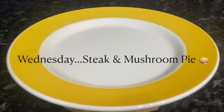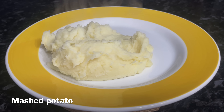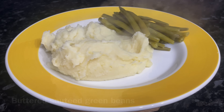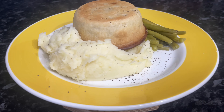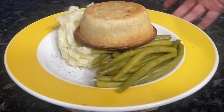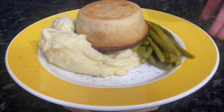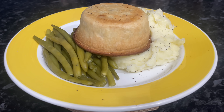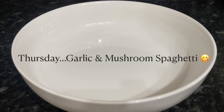Moving on to Wednesday, we had steak and mushroom pies. I made some creamy mashed potato for the side and also some buttered green beans as well. That's a steak and mushroom pie — no extra gravy because there's loads of gravy in the pie, and I couldn't cut it open to show you or the gravy would have gone everywhere. But you can imagine it's just pieces of steak, gravy and mushrooms — absolutely delicious.